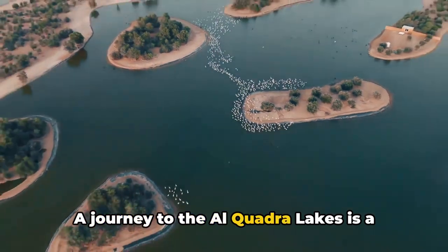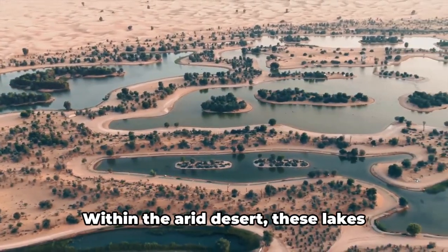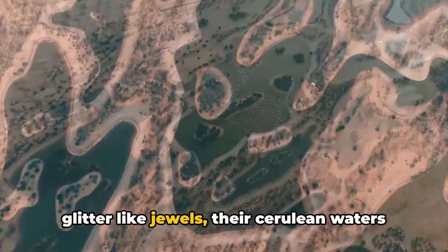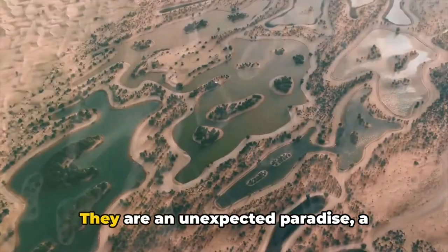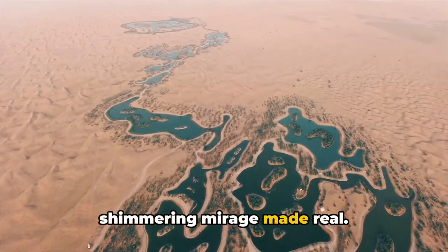A journey to the Al-Quadra lakes is a journey into the unexpected. Within the arid desert, these lakes glitter like jewels, their cerulean waters contrasting against the sandy terrain. They are an unexpected paradise, a shimmering mirage made real.